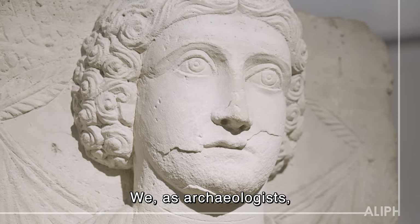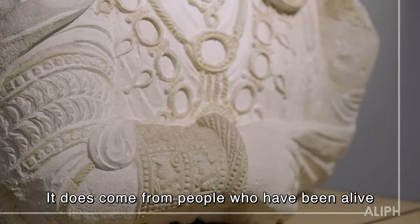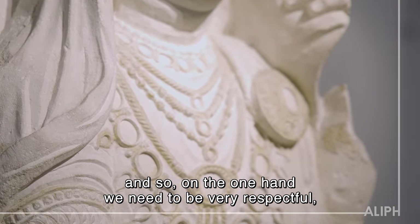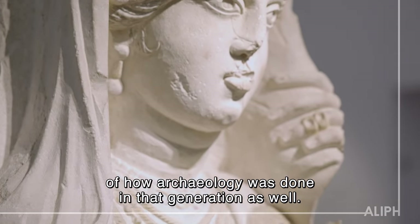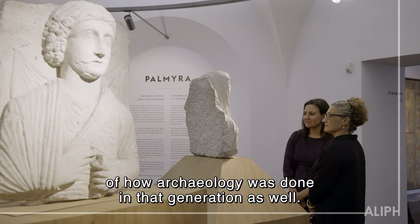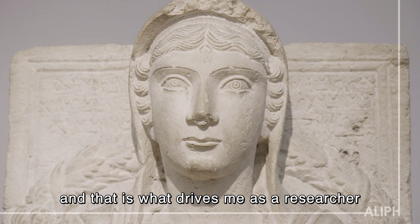We as archaeologists also have a responsibility to treat this material in a very respectful way. It does come from people who have been alive, so on the one hand we need to be very respectful, and on the other hand we need to be critical of how archaeology was done in that generation as well. But I think we've struck a good balance in the project, and that is what drives me as a researcher.